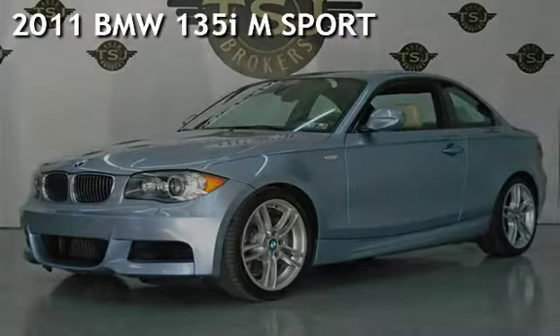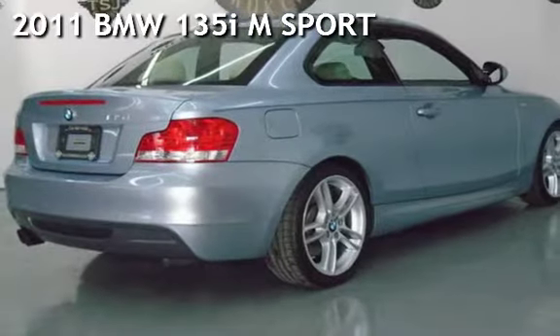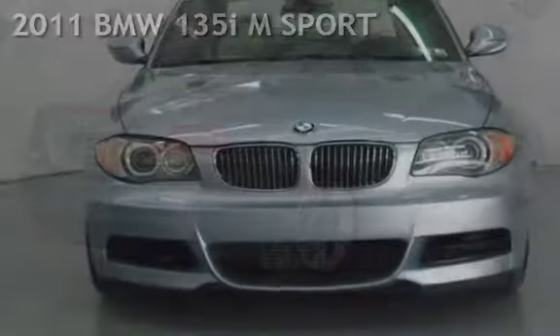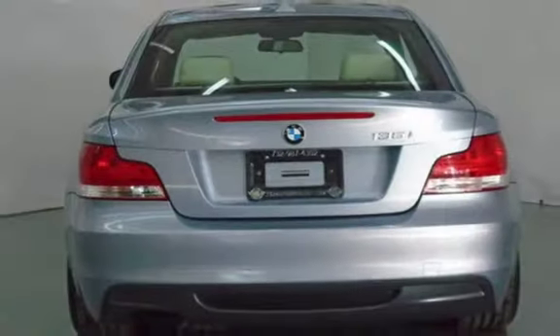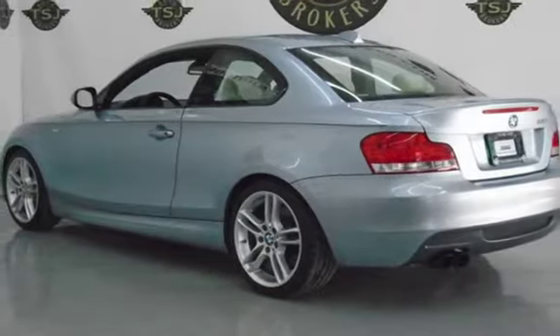Presenting a pre-owned 2011 BMW 135i. This two-door coupe has a six-cylinder, 3.0-liter i6 engine, with rear-wheel drive, and an automatic transmission.